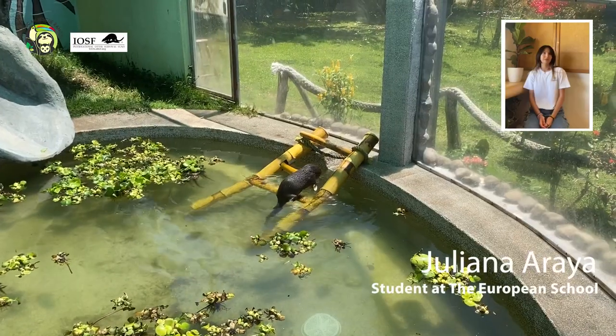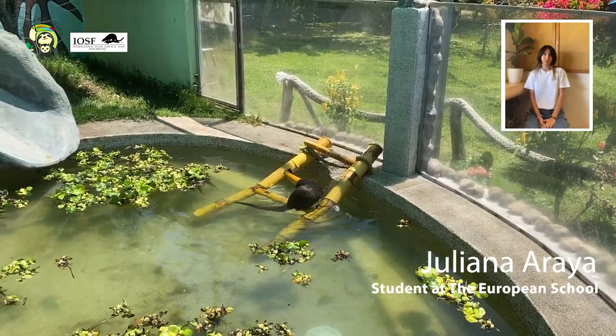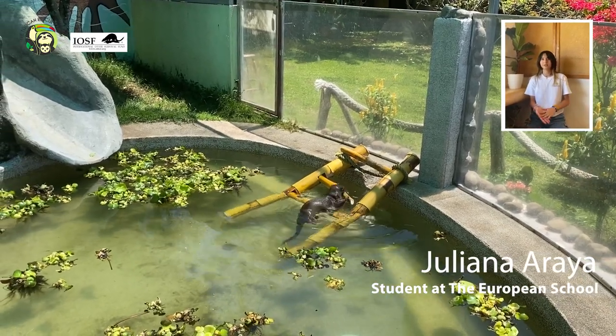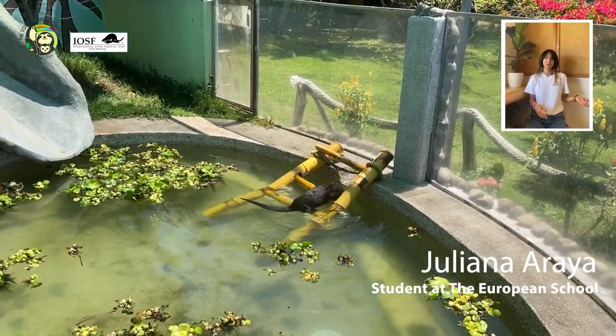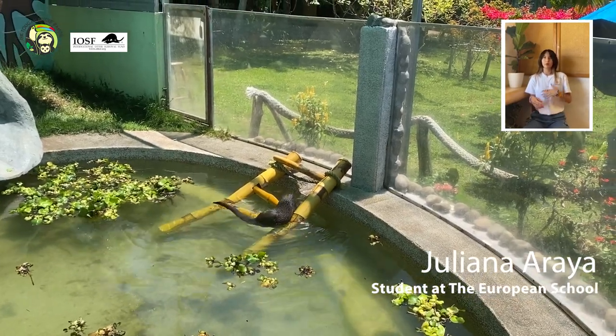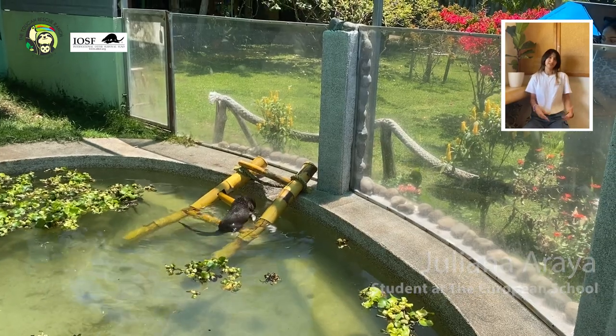Hello, my name is Miran Araya and I took part in the Otter Day in Richmond Toys project with Toucan Rescue Ranch. I decided to do this project and take part in the volunteer group to be able to help the otter out and put into practice my design abilities and creativity.